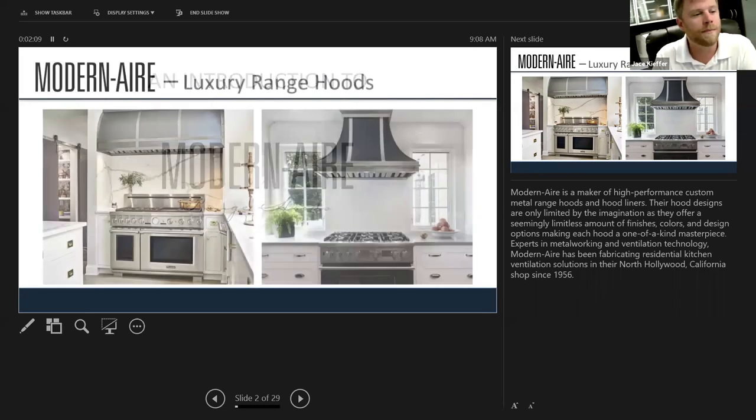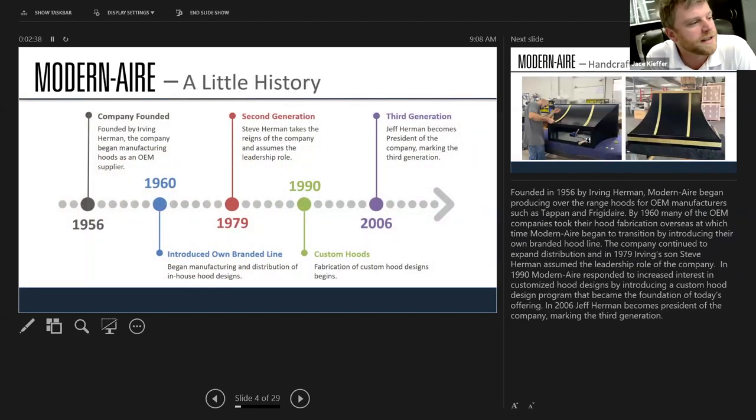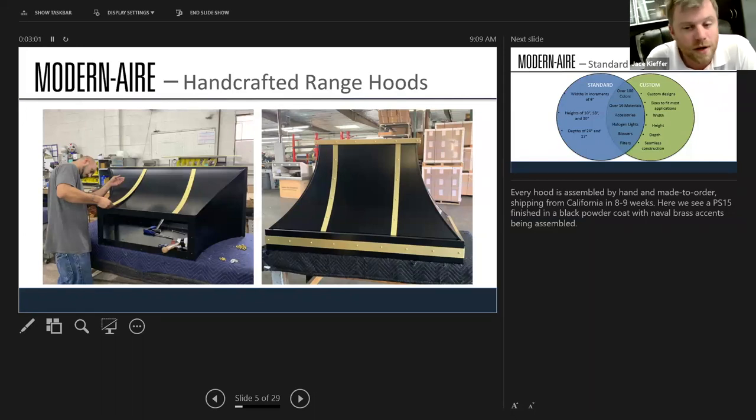A little about Modern Air: they're based in California, founded in the late 1950s, and are a third-generation family-run company. Here are a couple of inspiration shots of what Modern Air can do and what you can accomplish with a custom hood. Starting in the 1960s, they were making hoods and really didn't get into customization until the early 1990s, but that is now the focal point of their business — about 90% of what they do.